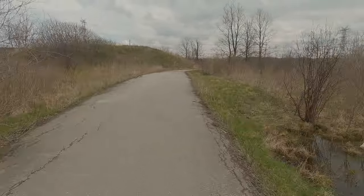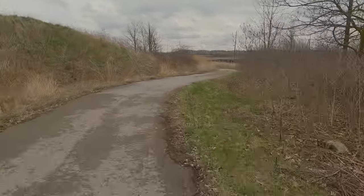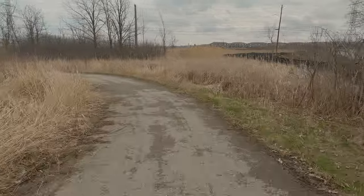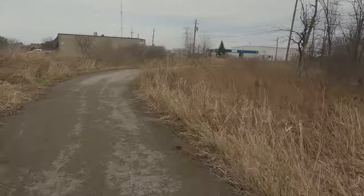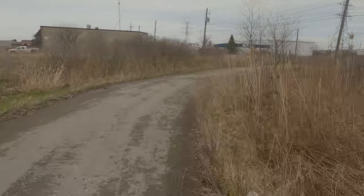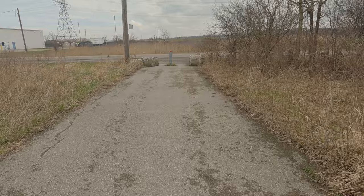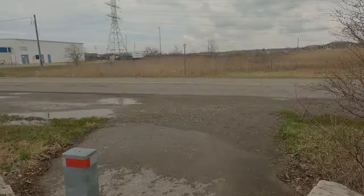Continuing on, we're approaching Pritchard and I'll be turning right onto Pritchard, but when we come back I'll be traveling on Pritchard in the opposite direction. Originally I was going to include Pritchard in this video but it's really not that good of a street. I would say avoid it, especially south of Highland Road.